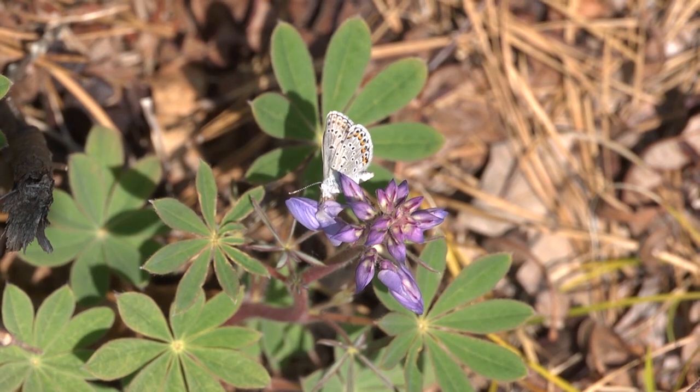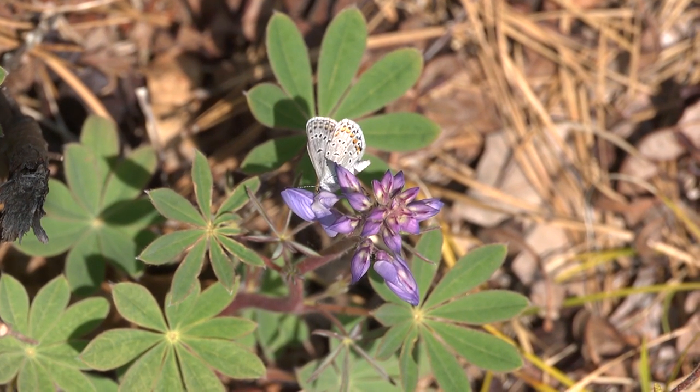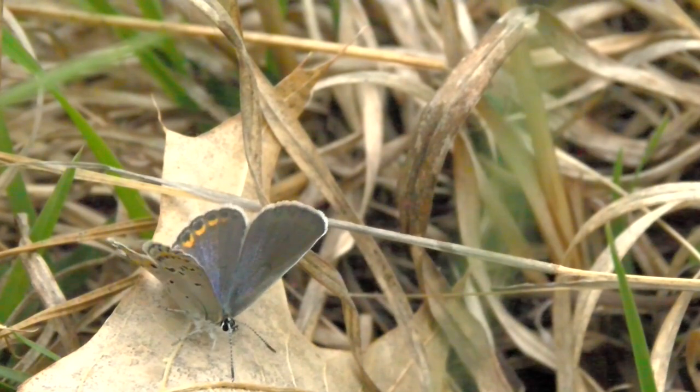The goal of the grant is to create more habitat for a self-sustaining population of Karner Blue Butterfly in the future.